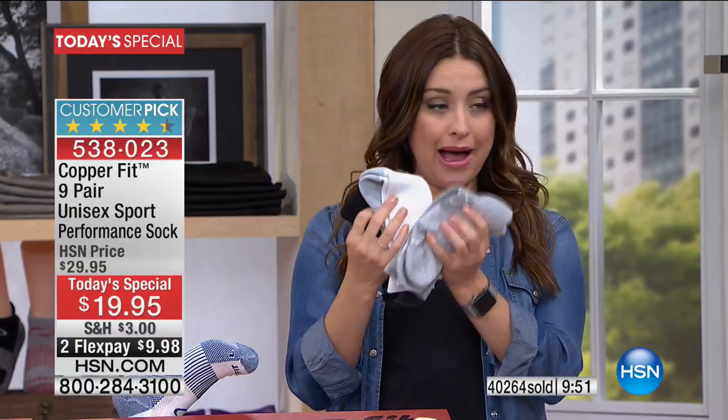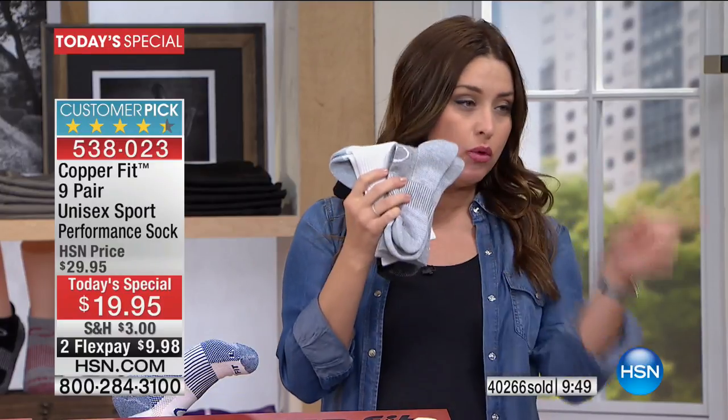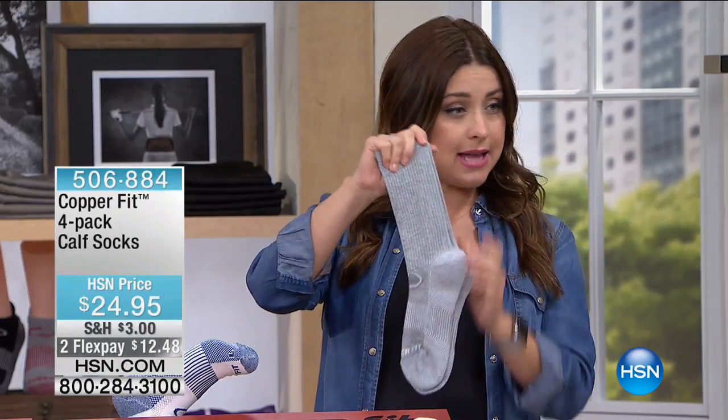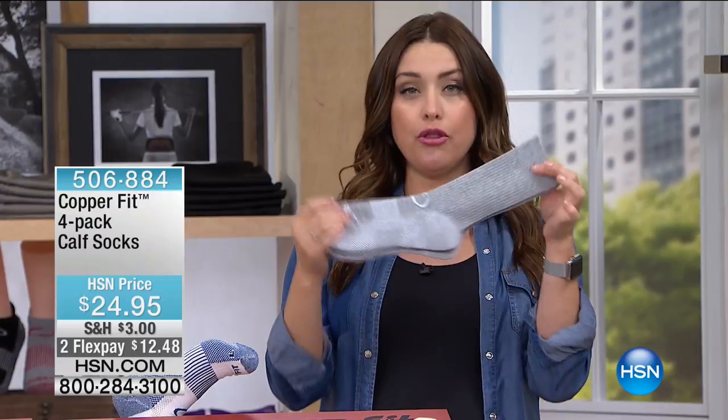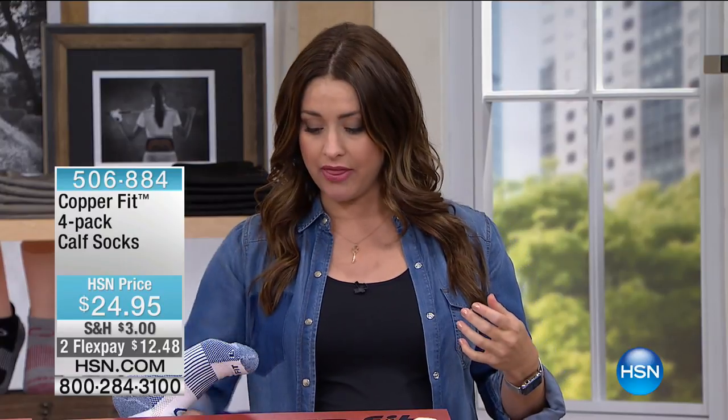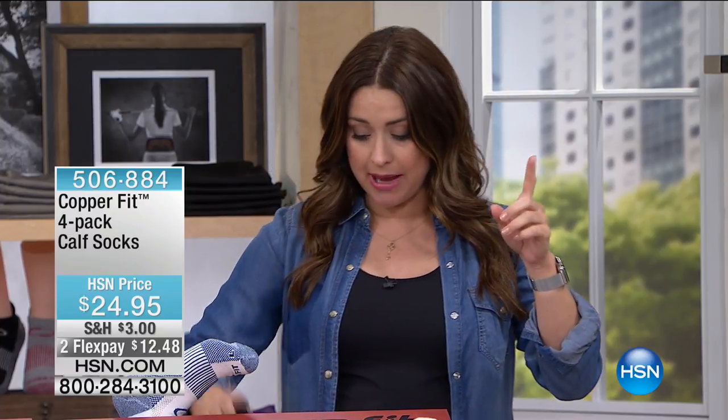We'll put the item number on the screen for the calf-height socks — you get the black, the white, and the gray. A lot of you prefer the calf height with all the same features. All three for twelve dollars and forty-eight cents on your charge card. Same sizes: small/medium or large/extra large.